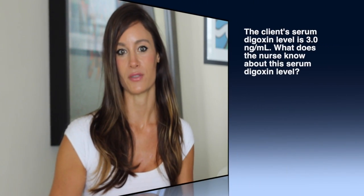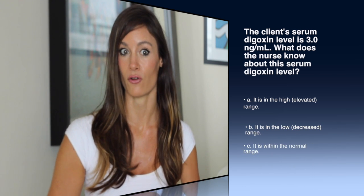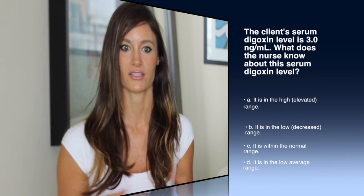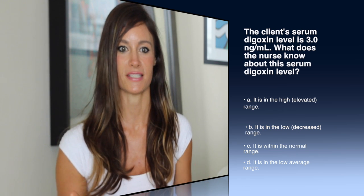Here are some examples of NCLEX questions. If you look below in the description section of this video, I placed links to all of these questions and more so you can get more information. This particular question is from Quizlet.com: The client's serum digoxin level is 3 nanograms per milliliter. What does the nurse know about this digoxin level? A — it is high, elevated range. B — it is in the low, decreased range. C — it is within a normal range. D — it is in the low average range. This question is pretty straightforward since we know the therapeutic range is 0.5 to 2 nanograms per milliliter, so the level is elevated and the answer is A.